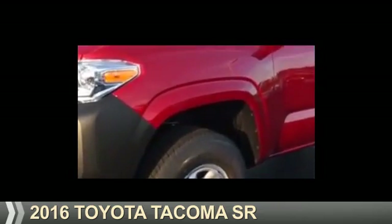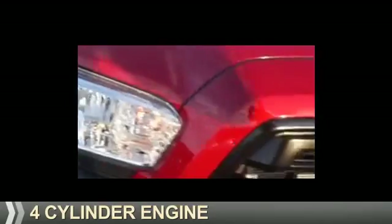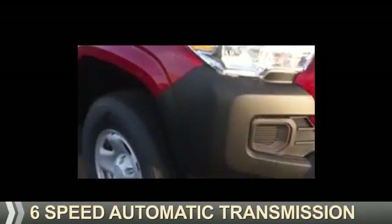Presenting the 2016 Toyota Tacoma. It's powered by a four-cylinder engine and a six-speed automatic transmission.